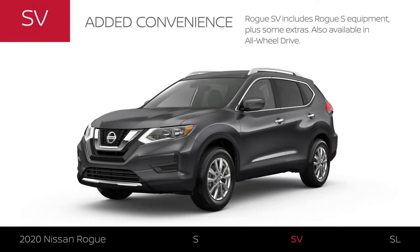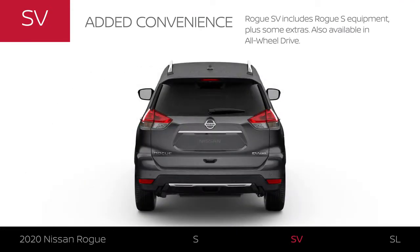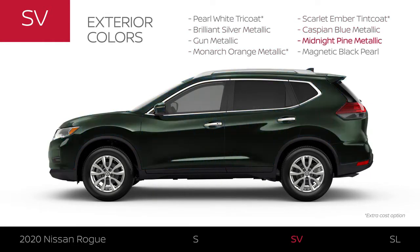Rogue SV includes Rogue S equipment, plus some extras. Like S, it's available in all-wheel drive. Rogue SV offers all the colors available on Rogue S, plus three additional colors, for a total of eight.